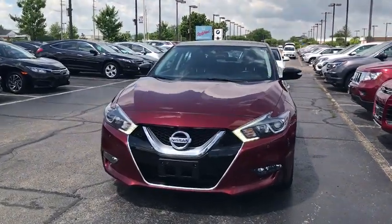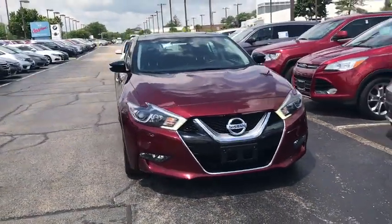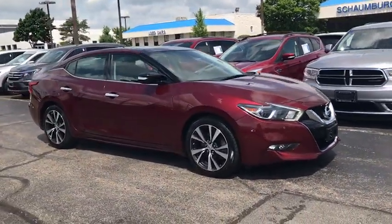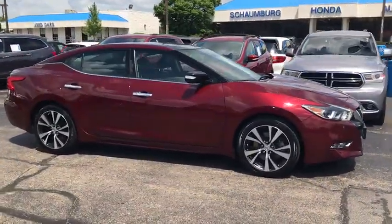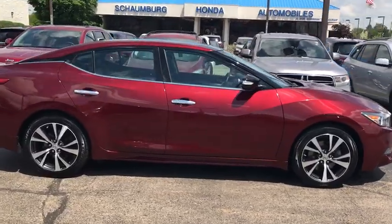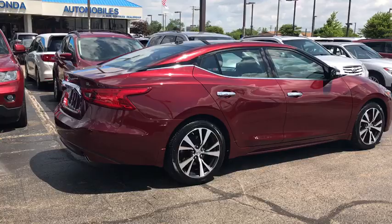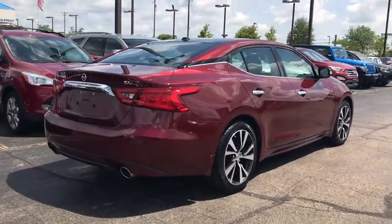Come test drive the 2016 Nissan Maxima. The Maxima offers elegance with an edge. The spacious interior provides refined comfort for up to five passengers. Advanced technologies such as Nissan Intelligent Keys and push-button ignition offer convenience and control.